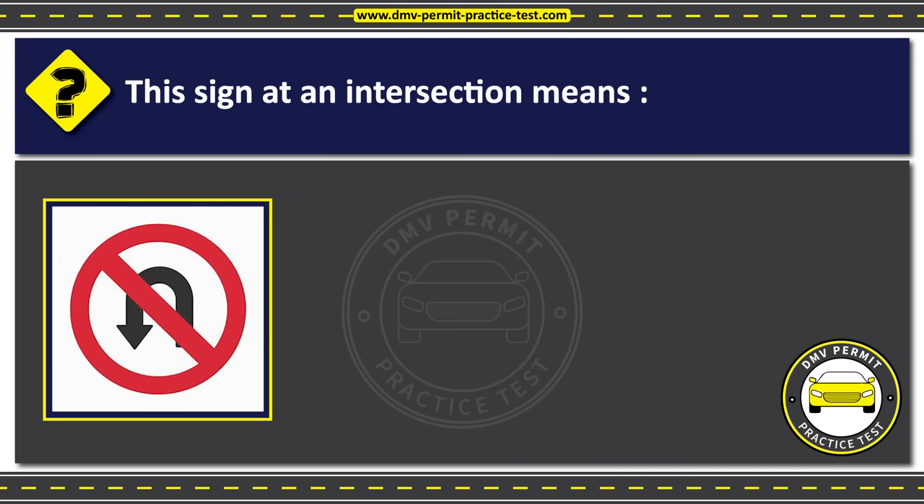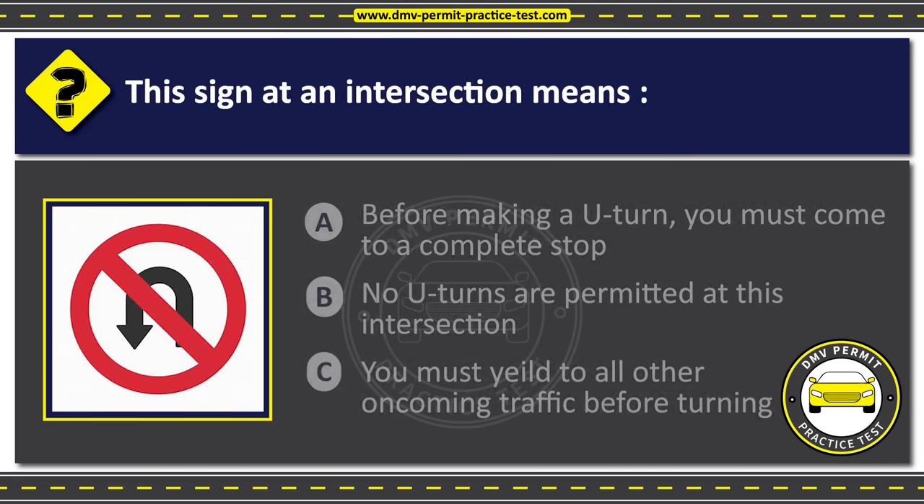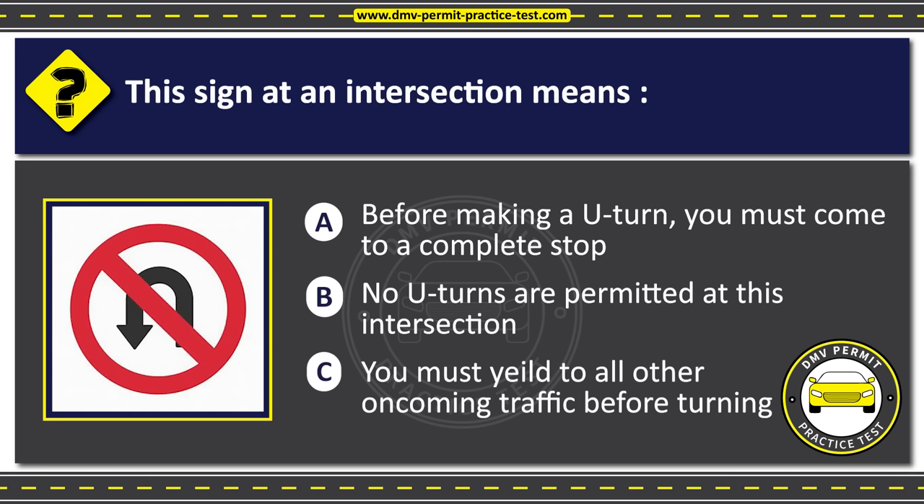Question 26. This sign at an intersection means: Option A: Before making a U-turn, you must come to a complete stop. Option B: No U-turns are permitted at this intersection. Option C: You must yield to all other oncoming traffic before turning. The correct answer is Option B: No U-turns are permitted at this intersection.